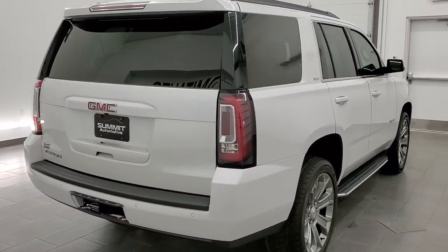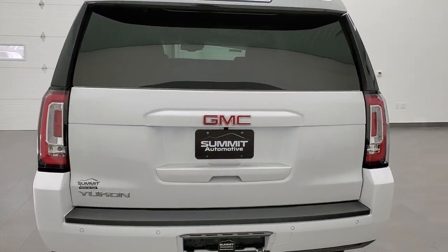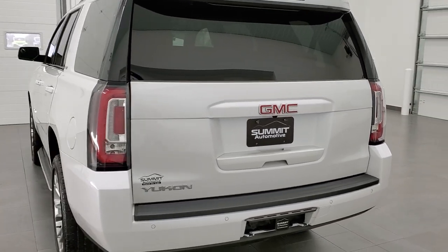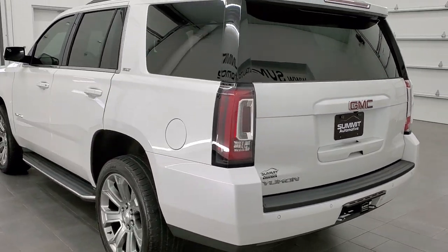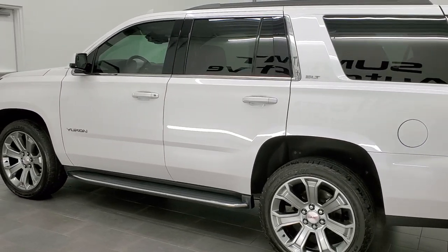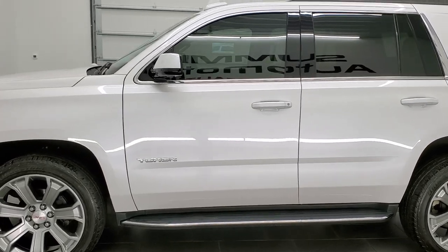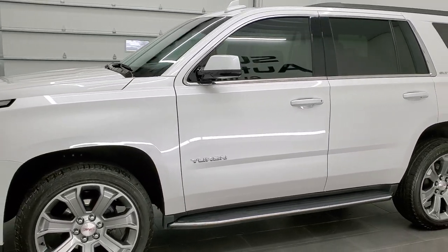If you want to subscribe to our YouTube channel, in the upper right is a link to go to our page and subscribe there. Remember to click the bell notifications. This one has the 5.3 liter V8 motor. It has been fully safetied and inspected by our service shop, has a fresh oil and filter change. All the fluids have been checked and topped off, and this Yukon is 100% ready to go.